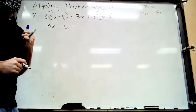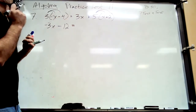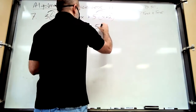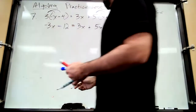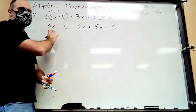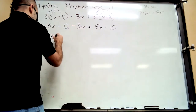On the right side, distribute the five: five times x is 5x, and five times two is ten. Now we're not done with step one — we have like terms on the right side. What's 3x and 5x combined? 8x. So the right side simplifies to 8x plus 10.